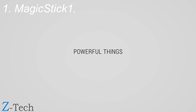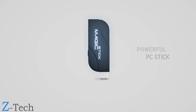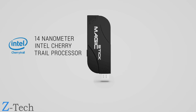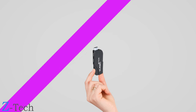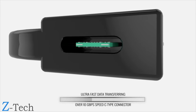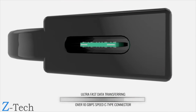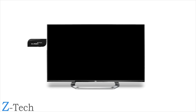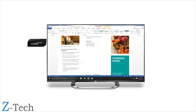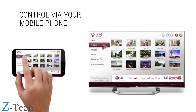Sometimes the most powerful things come in the smallest packages. Magic Stick — the most powerful PC stick ever made — is the first to run the all-new 14 nanometer Intel Cherry Trail processor and an ultra-fast USB 3.1 with over 10 gigabytes per second speed. Transform your TV screen into a powerful computer that can do virtually anything.